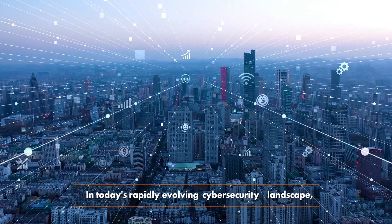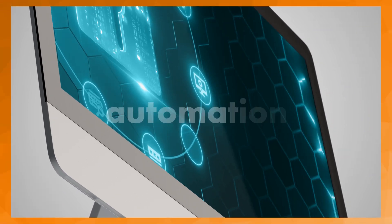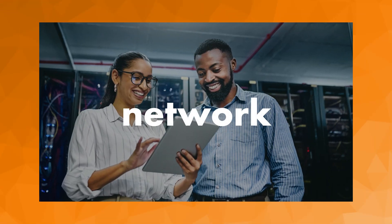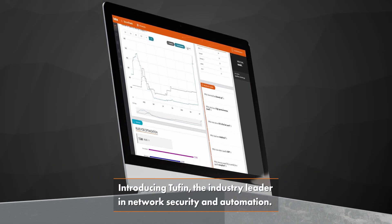In today's rapidly evolving cybersecurity landscape, organizations need a solution that provides unparalleled visibility and automation for their network and cloud security teams. Introducing Tufin, the industry leader in network security and automation.